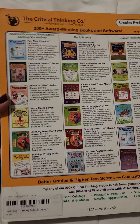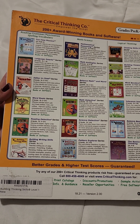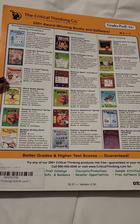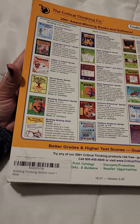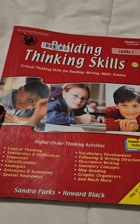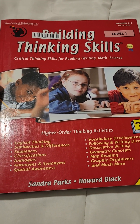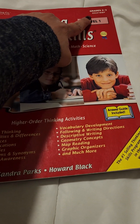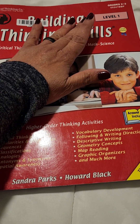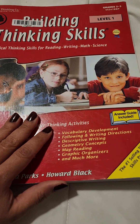So they have reading, grammar, punctuation, spelling, vocabulary, math, science, and logical thinking. This is the Building Thinking Skills from the Critical Thinking Company — grades two to three, level one. They don't have anything for younger children as far as I'm aware; they actually start at grade two to three. And then the other one is grade four to six, I believe.